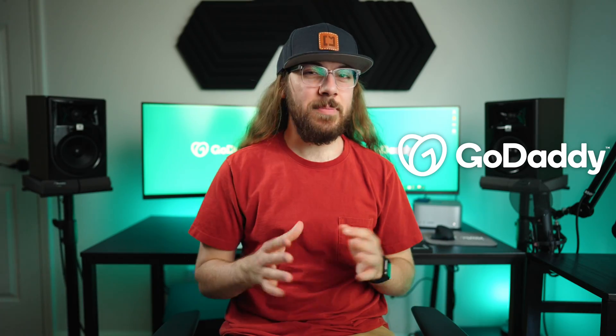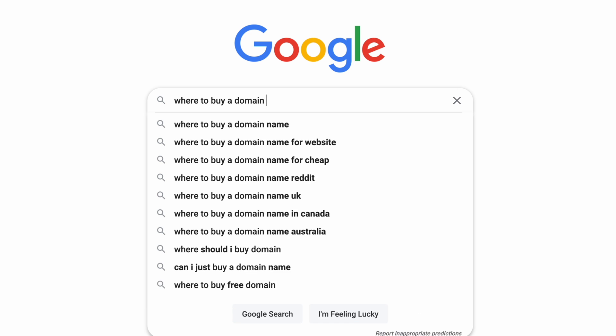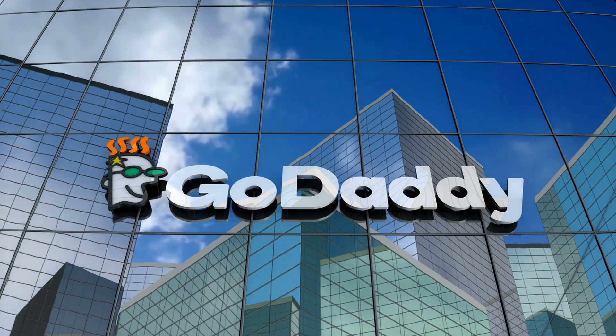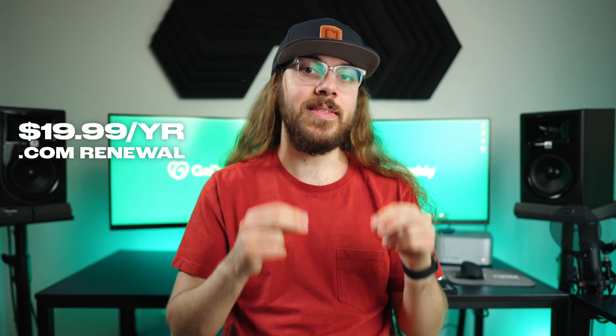GoDaddy is a popular place to buy domain names, and that's because everyone's heard of them. They spend a lot of money on marketing, and if you Google where to buy a domain name, chances are GoDaddy comes up as the top result. But does that mean you should buy a domain from them? I honestly see GoDaddy like a car dealership — and not the one you want to do business with. Their base prices are already expensive. GoDaddy charges $19.99 a year to renew a .com domain, making them the most expensive registrar on this list.